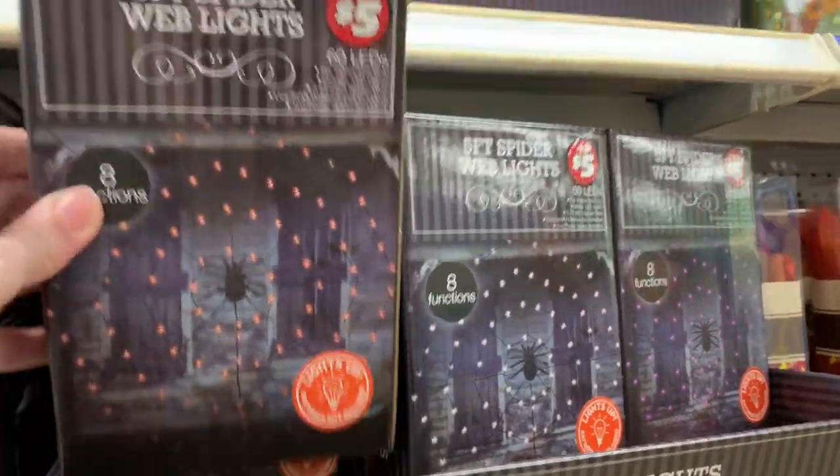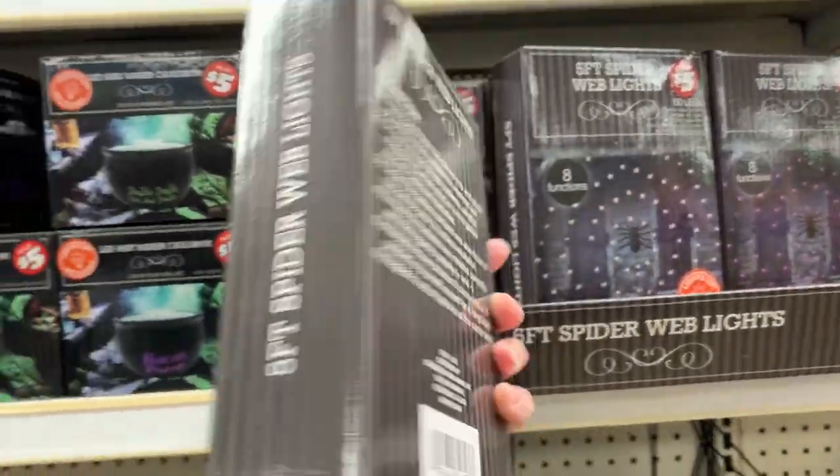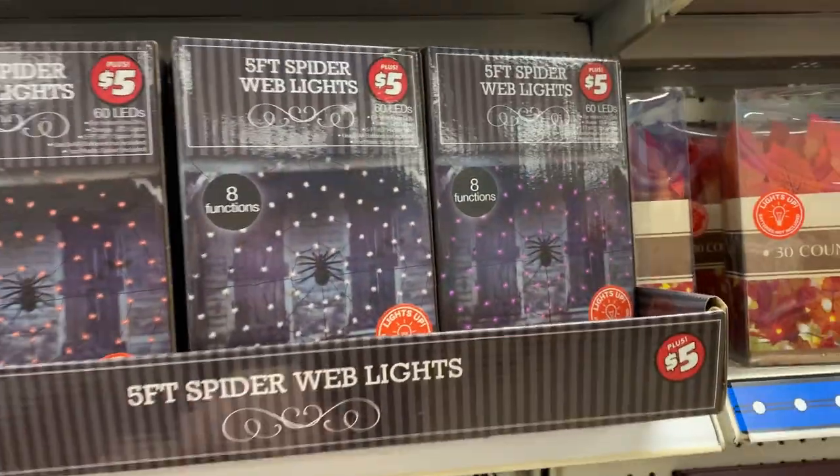This is a nice outdoor decoration — it's a five-foot spiderweb light set, complete with spider. It has eight functions, so I'm assuming it does different flashing patterns. You can either get it in orange, purple, or white. It's $5.